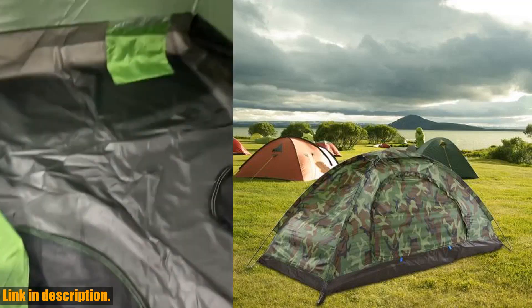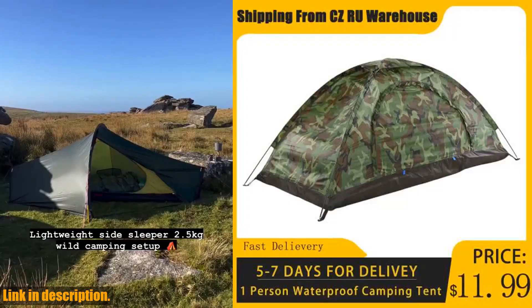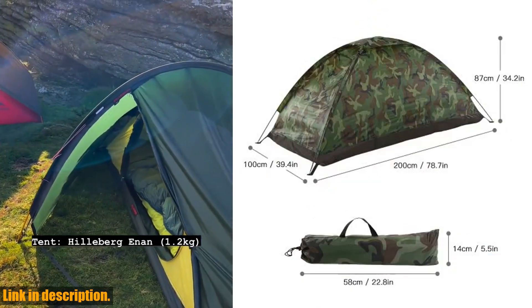First off, let me tell you about the amazing features of this tent. It is extremely easy and fast to set up and fold down, so you won't have to spend a lot of time struggling with it. The PU 1000mm camouflage polyester fabric rainfly